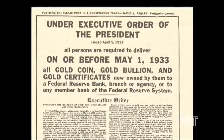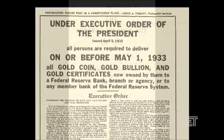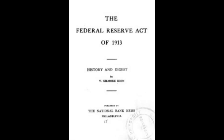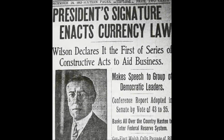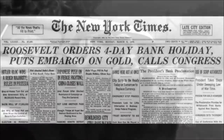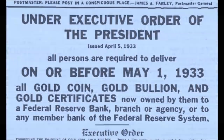Back then, the 1913 Federal Reserve Act required that there had to be a minimum of 40% gold held for all cash in circulation. Their theory was that increasing the money supply would help end the slumping economy resulting from the Great Depression. Citizens were forced by penalty of law to turn over all their gold coins and bullion by May 1, 1933, for the value of $20.76 per ounce.